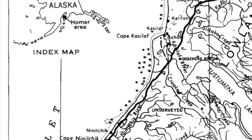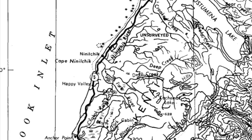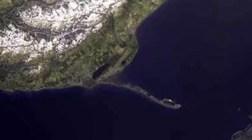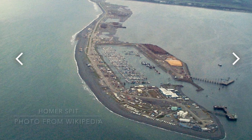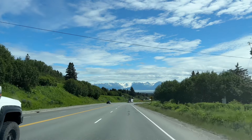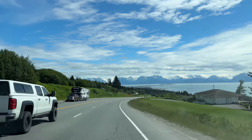The Homer Spit is a narrow, finger-like landform that extends into Kachemak Bay off the southern coast of the Kenai Peninsula in Alaska. A spit is a geologic landform that forms as a result of the interaction between waves, currents, and sediment deposition along a coastline. It's a type of coastal landform characterized by a narrow, elongated strip of sand or gravel that extends from the shoreline out into a body of water, typically a bay or an estuary.